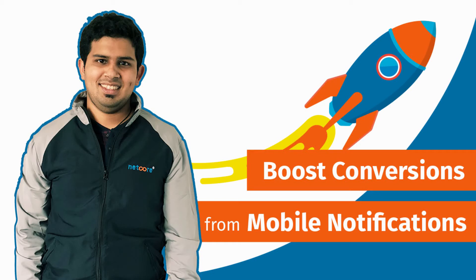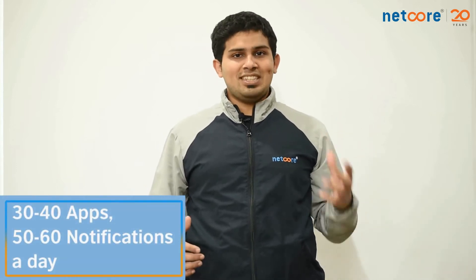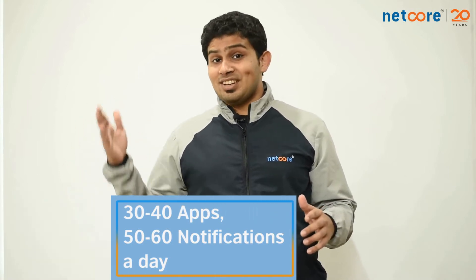Hello friends, today we will talk about 5 powerful tips to increase your conversions from mobile push notifications. Mobile push notifications have emerged as one of the most powerful channels for brands to communicate with their customers. While it's powerful, it's equally intrusive — and that's a fact we as marketers like to forget purposely. The poor user who has on average 35 to 40 apps on his device ends up receiving nothing less than 50 to 60 notifications a day.